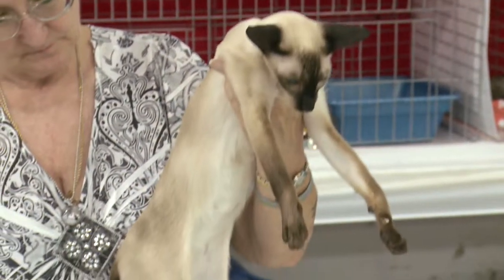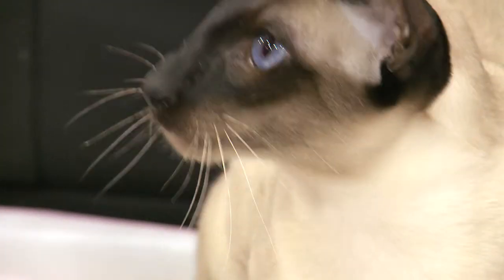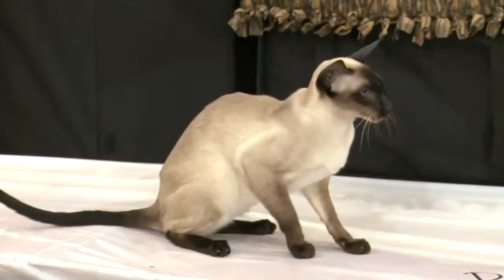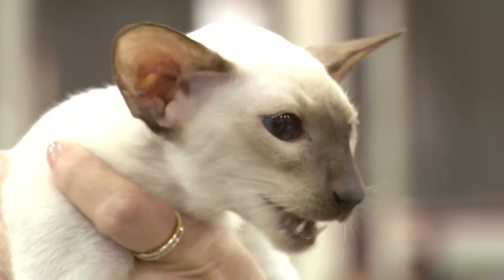Their sleek lines, striking color contrast, and deep blue almond-shaped eyes make them one of the most beautiful breeds. These talkative cats exhibit inquisitive personalities and a loving nature.